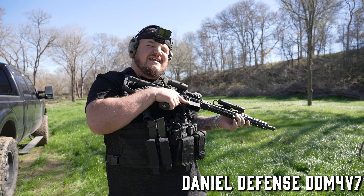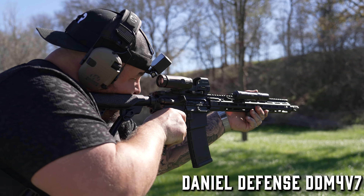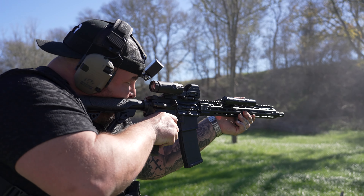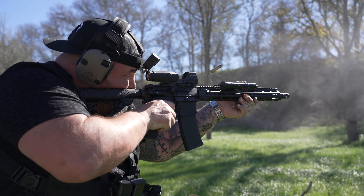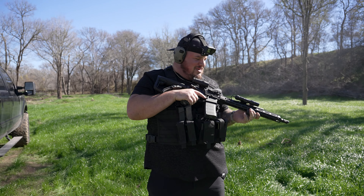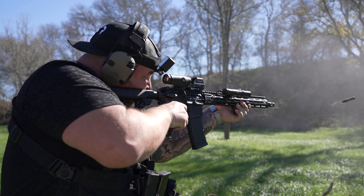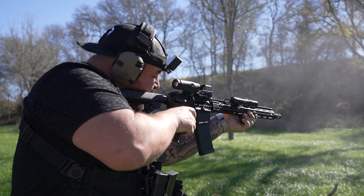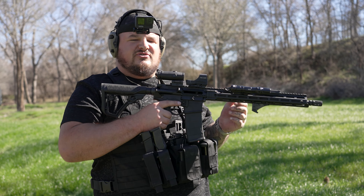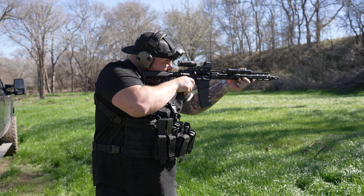Last but not least, this is a Daniel Defense DDM4 V7 chambered in 5.56. So smooth. If you're going to buy an AR and you don't want to go through the trouble of custom building it, Daniel Defense is the way to go. They come fully built and honestly I think it's one of the best ready-to-go platforms on the market. I have a Holosun red dot with a 3x zoom magnifier in the back and a nice flashlight — just the click of the thumb. This puppy is ready to go.